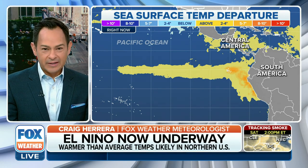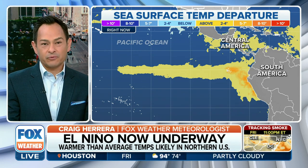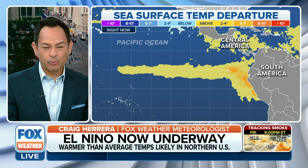So what are we talking about here? What you're looking at is the sea surface temperature departure. For an El Niño, we want these waters to be warmer than average — specifically about 0.5 degrees Celsius, or 0.9 degrees Fahrenheit, warmer than the long-term average. And that has happened.